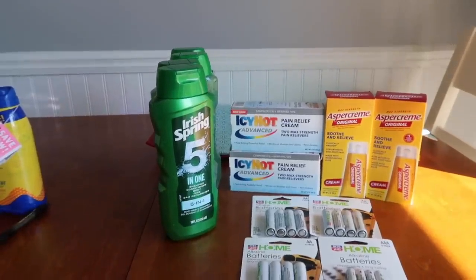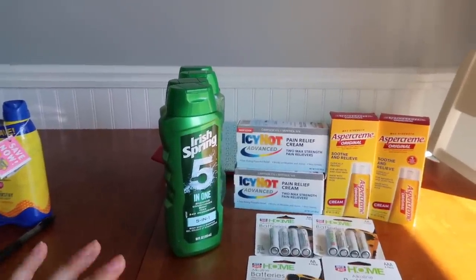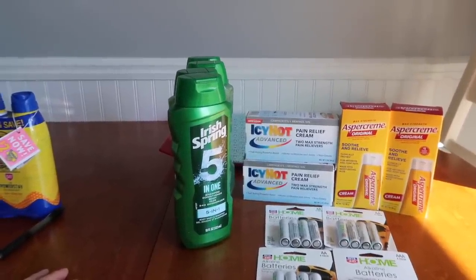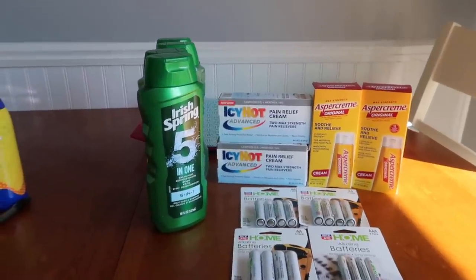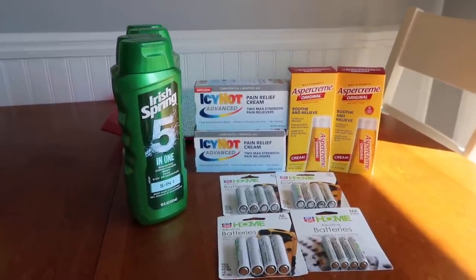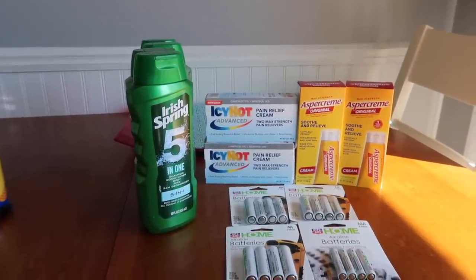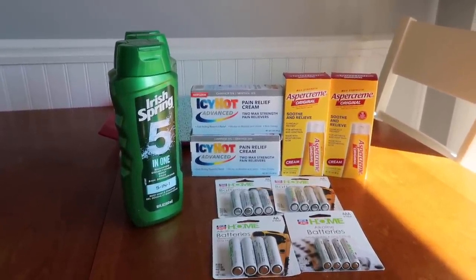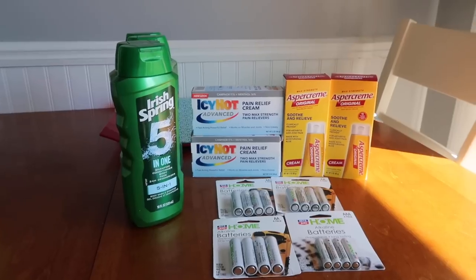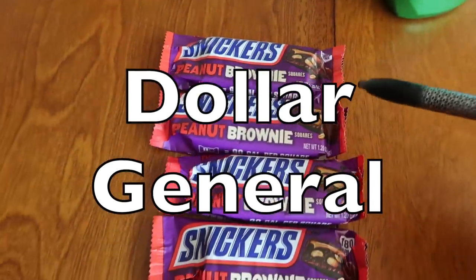Rite Aid is just harder for me to do deals and I'm not motivated to shop there. Honestly, I'm having a lot more fun at Dollar General — it's just my happy place and it's a lot easier to shop there with digital coupons. I've been shopping there a whole lot more than Rite Aid. I might cash out my bonus cash unless they have cool freebies, but every three or four weeks rolling bonus cash into a deal is quite the struggle.